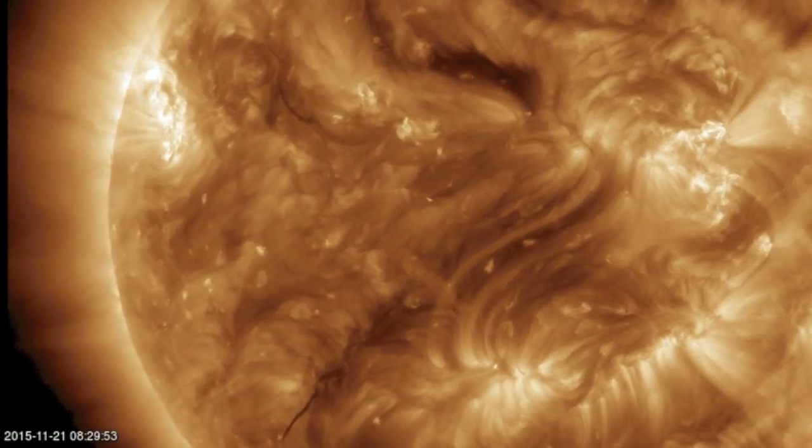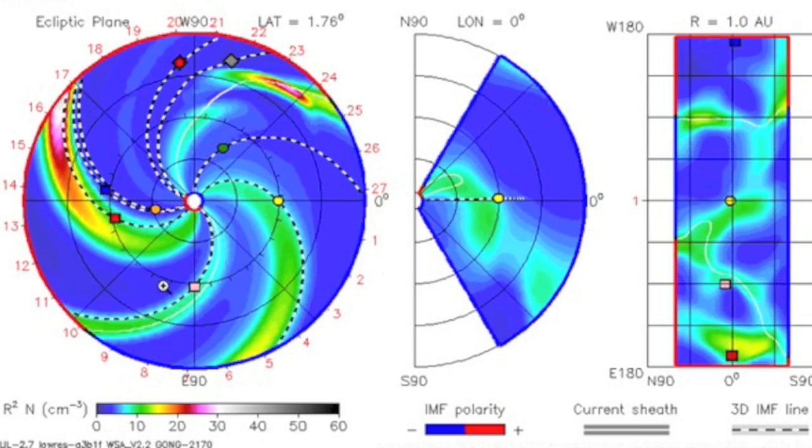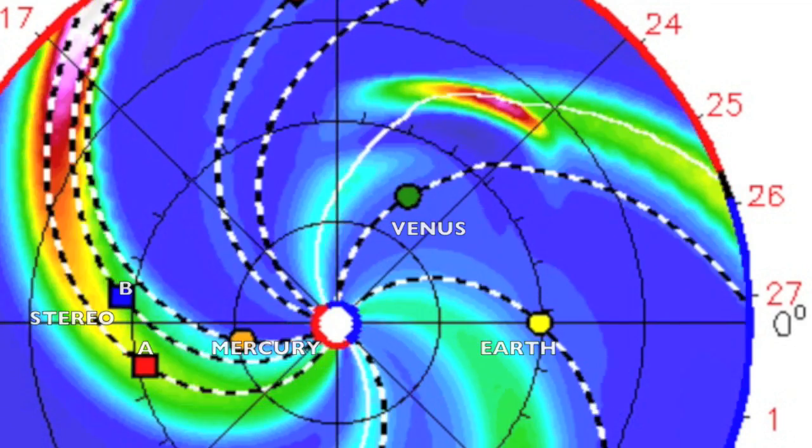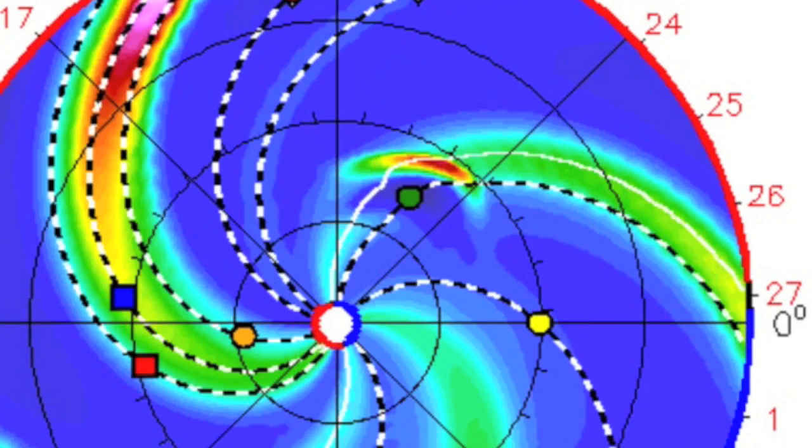That non-Earth directed ejecta I mentioned at the start is indeed directed at another inner planet. NASA shows Venus set to take a direct hit from the small CME tonight or tomorrow.